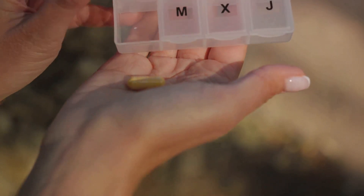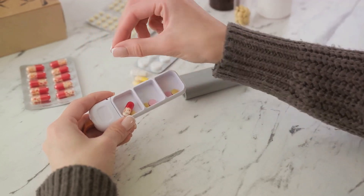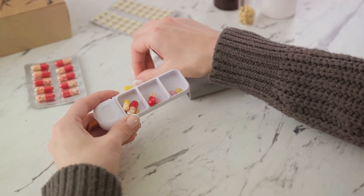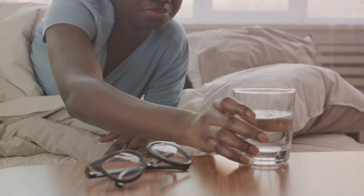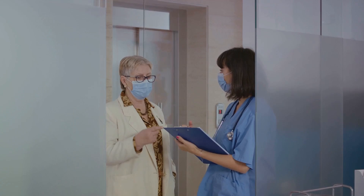This episode is all about enhancing your daily life, focusing on tips, hacks, and routines that can revolutionize your quality of life. Living with sickle cell disease is more than just crisis management — it's about thriving each day. From morning routines that set the tone for your day to nutrition strategies, hydration tips, energy management, and stress-busting techniques, we've got you covered.